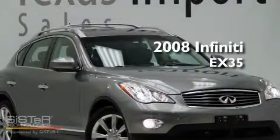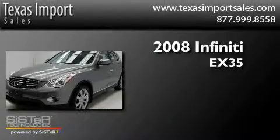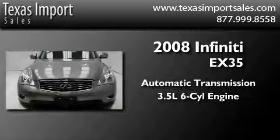This is a 2008 Infiniti EX35. This crossover has an automatic transmission and a 3.5-liter V6.